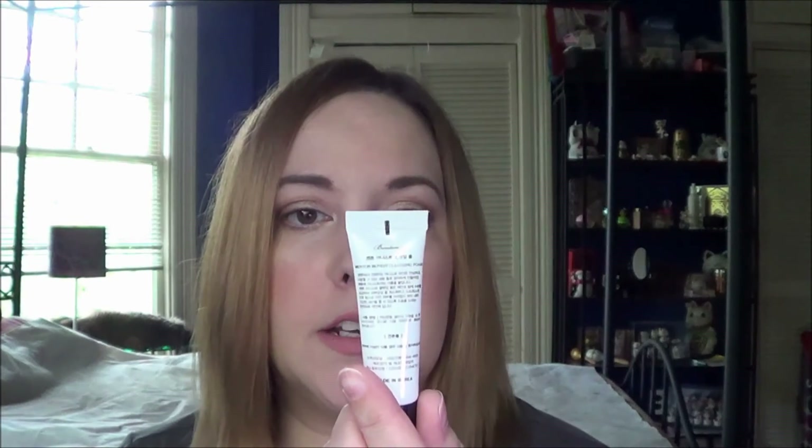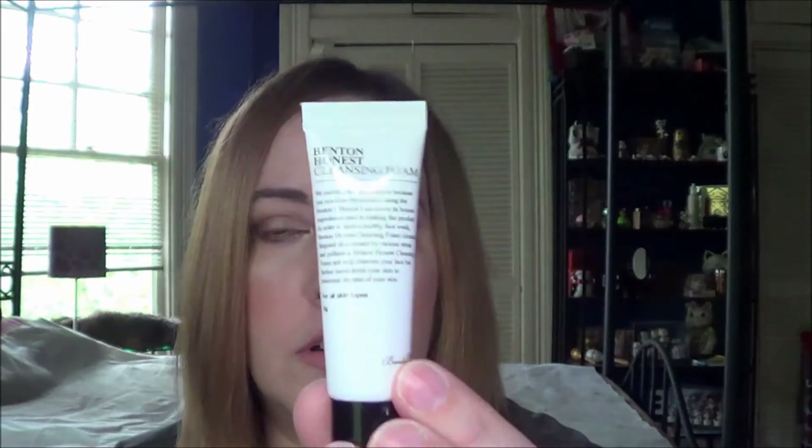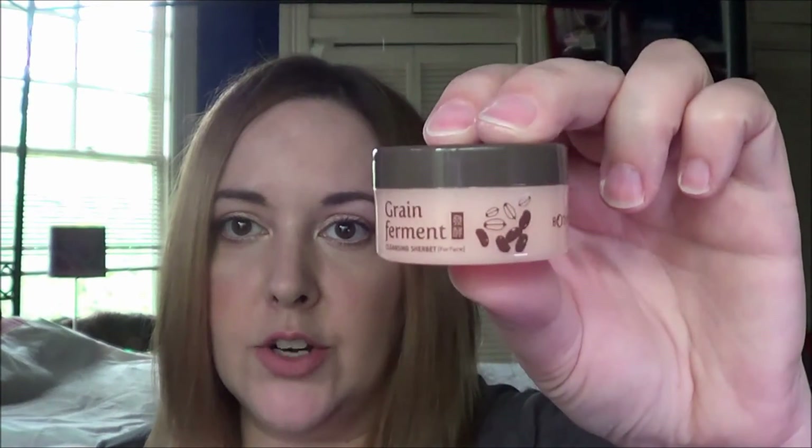Then I have two small regular cleansers that I wanted to use. The first one is the Benton Honest Cleansing Foam — just a tiny little size — and then I have the Grain Ferment Cleansing Sherbert from Botanic Farm, which is just a tiny jar.